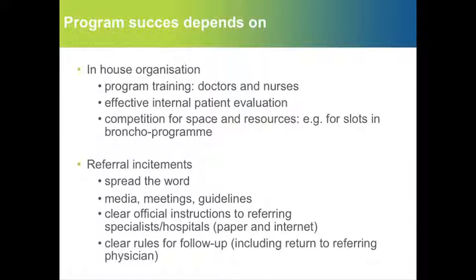As a center, you will be very dependent on referral from other specialists in your region. In our experience, different channels must be used to increase awareness and willingness to refer suitable patients for the program. This includes setting up meetings, making guidelines, having clear instructions, and clear rules for follow-up — so that the referring physicians don't feel that you're stealing their patients.